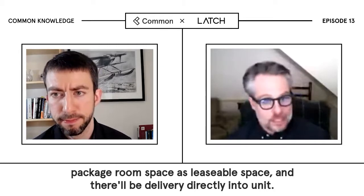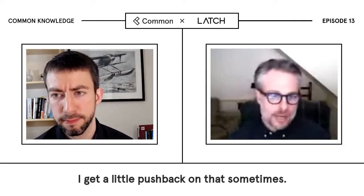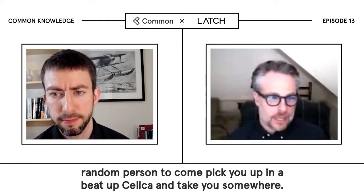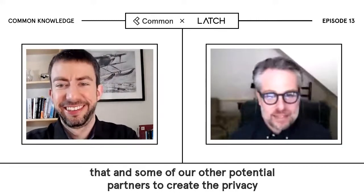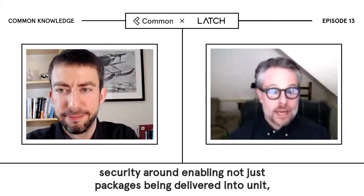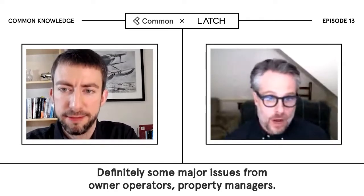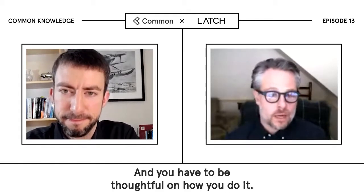We think — maybe a little forward thinking — that eventually you'll be able to use package room space as leasable space, and there'll be delivery directly into unit. I get a little pushback on that sometimes. But I tell folks: 10 years ago, if I told you to go online and find some random person to come pick you up in a beat-up Celica and take you somewhere, you'd think I was crazy. We're doing much more innocuous things with that, and with some of our other potential partners, to create privacy and security around enabling not just packages but other services delivered into unit. There are definitely some major issues from owner-operators and property managers — it's not going away, and you have to be thoughtful on how you do it.